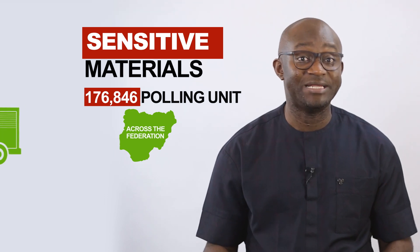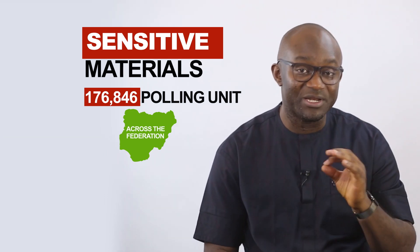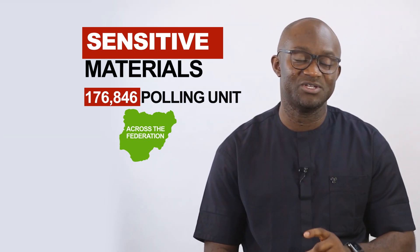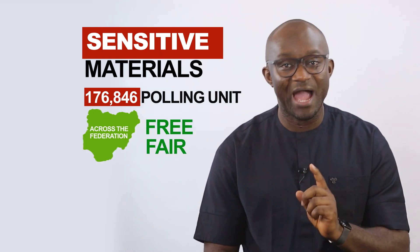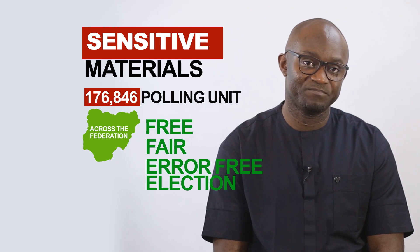As provided by law, there are also timelines stipulated for deploying these materials to ensure INEC conducts a free, fair and error-free election. And that's Elections 101 in 5. Please verify and confirm that when you go out to vote on election day, all these materials are present at your polling unit before the election commences.